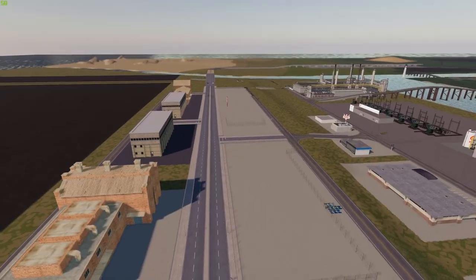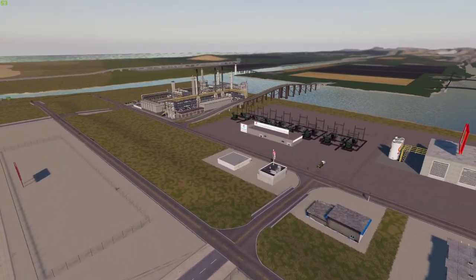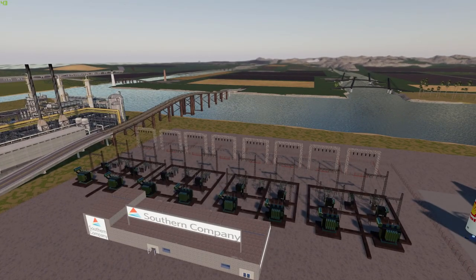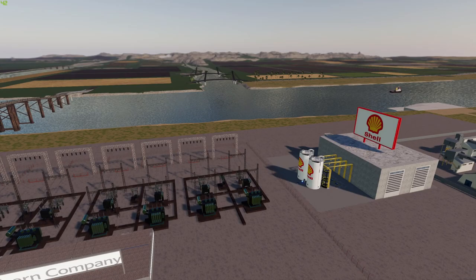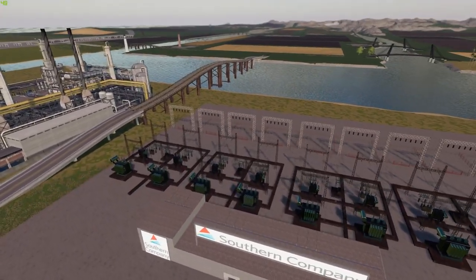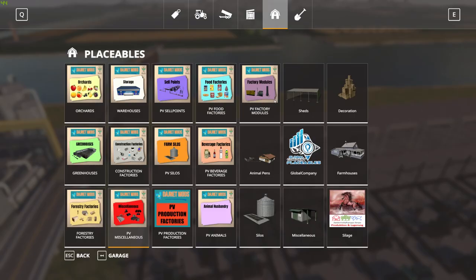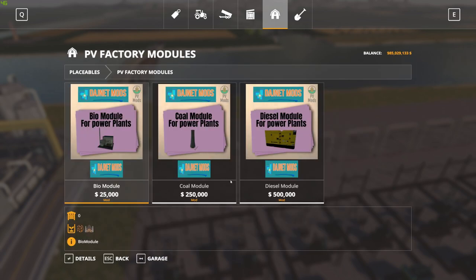Over at the Southern Power Company, I purchased this land and put a Shell station right next door. You're going to have to provide generators to your electrical plant, and depending on the ones you choose, you'll have to fuel them — whether it's wood chips, coal, or diesel fuel. The most expensive one takes diesel fuel, which is why I put the Shell station next door. In the shop, under factory modules, you have a bio module for $25,000, a coal module for $250,000, and a diesel module that will cost you half a million dollars.